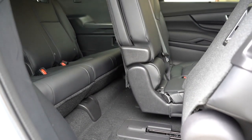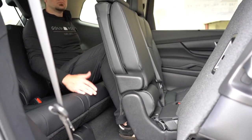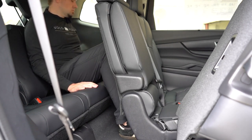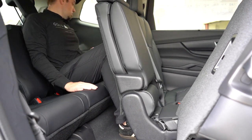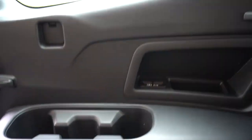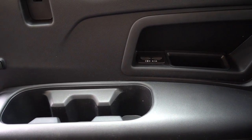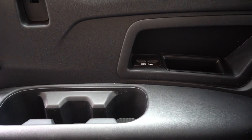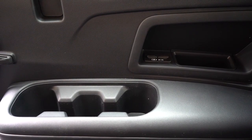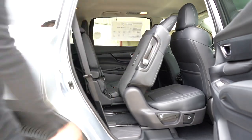Third-row legroom comes in at 31.7 inches. I'm six feet tall and I was able to fit, but it'll definitely be more comfortable for children. The second-row seats do push forward and back to give a little extra room. What I liked about the third row: three cup holders on each side — more than the typical one or two — a little bit of storage, and my favorite part: dual USB charging ports. Third-row passengers don't usually get those, so big fan of that.